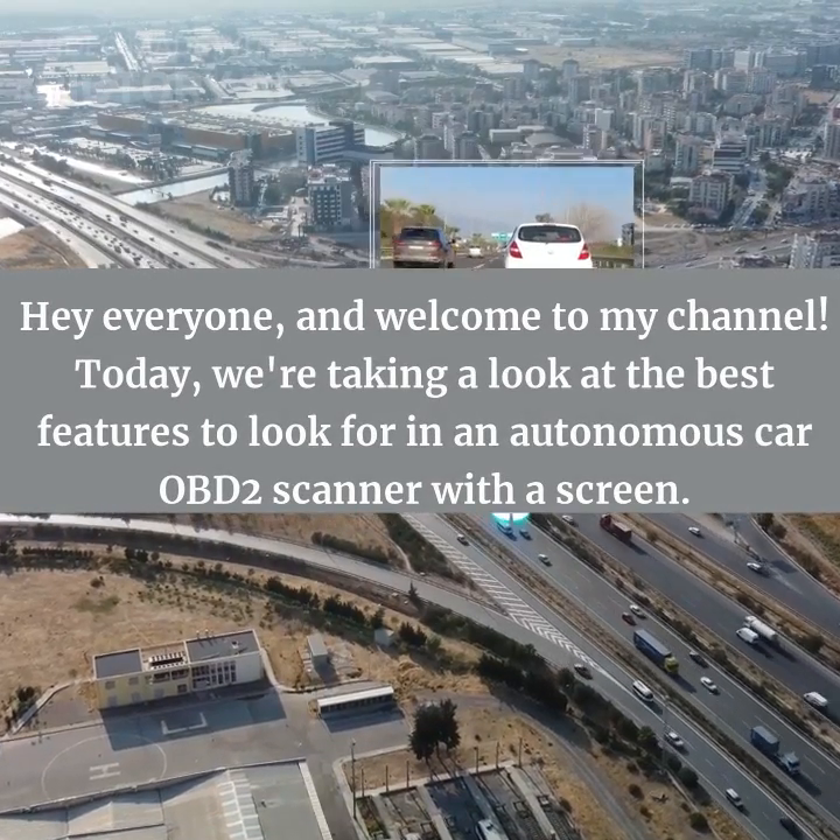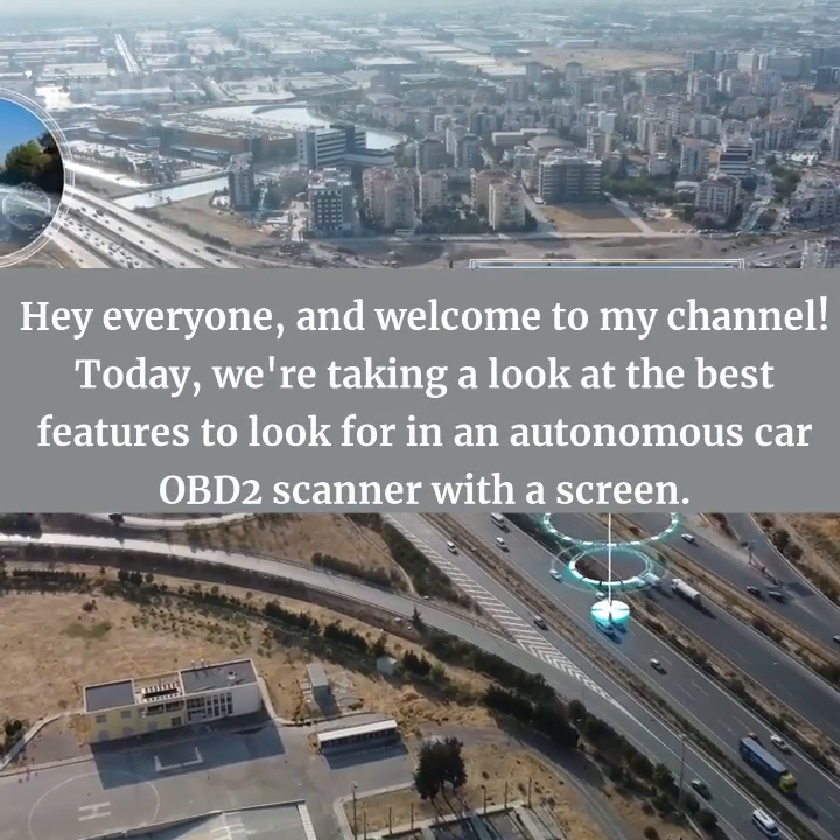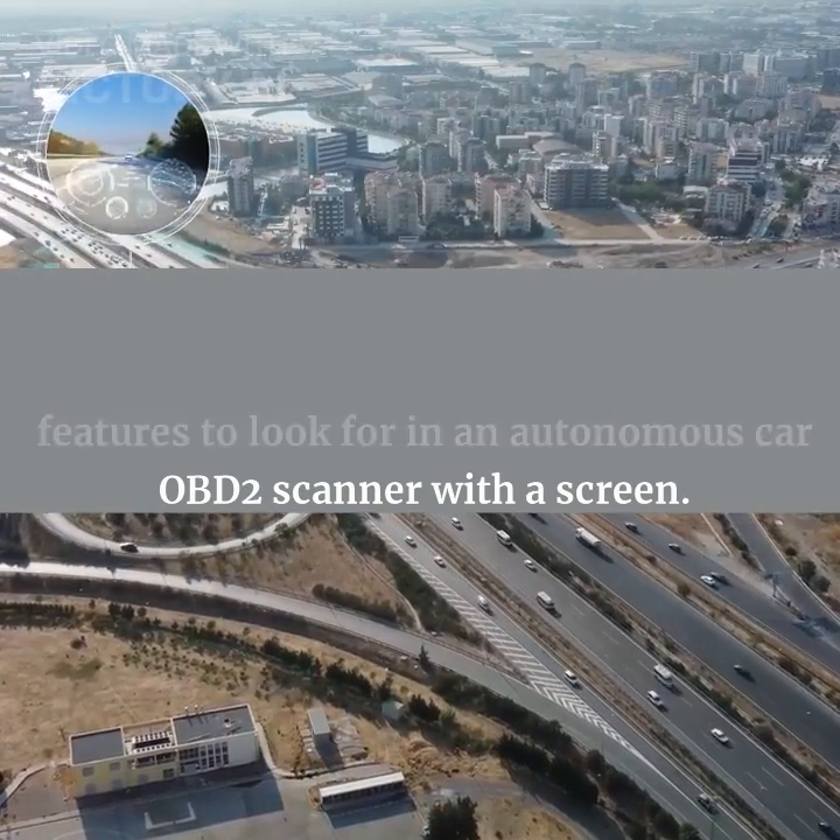Hey everyone, and welcome to my channel. Today, we're taking a look at the best features to look for in an autonomous car OBD2 scanner with a screen.